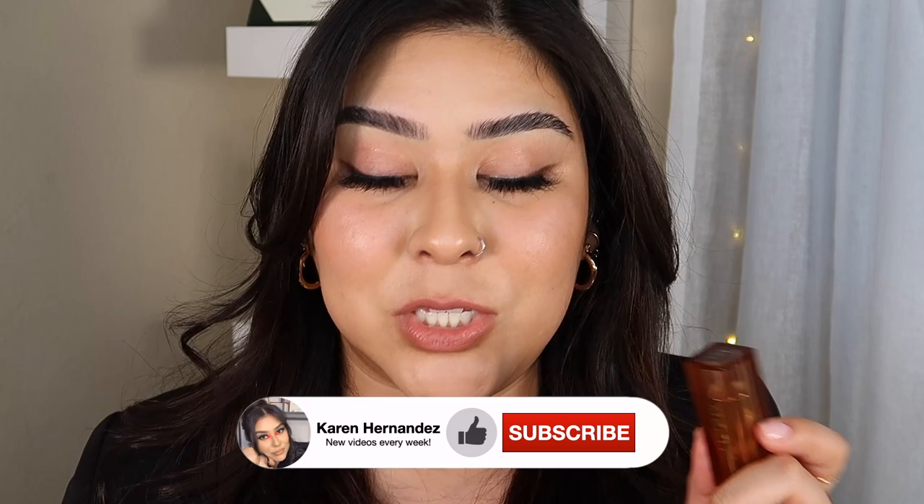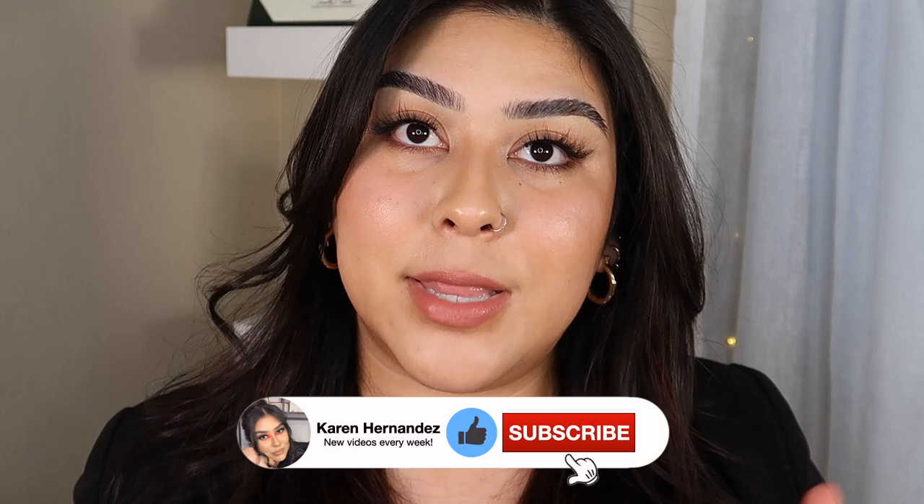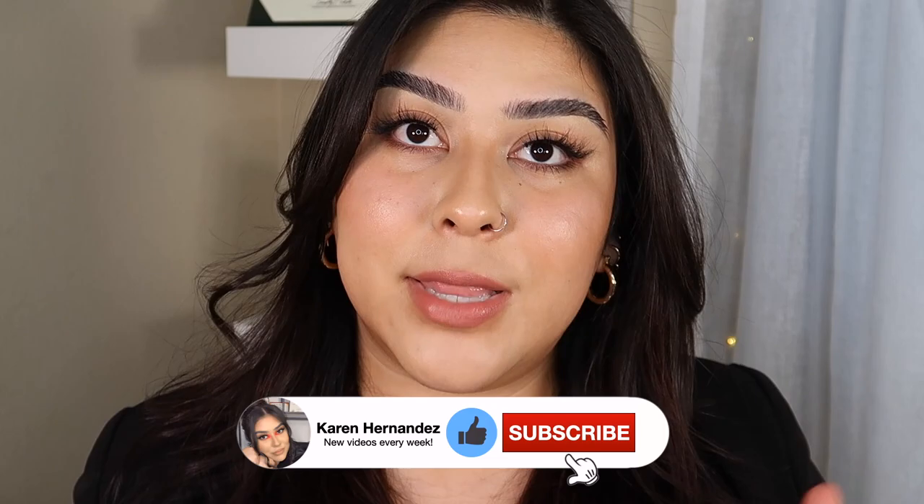So that is pretty much it for the products and this look — we have completed it. It honestly looks like my skin but better; it's that no-makeup makeup look where it doesn't look like I have makeup on, but I do. The Baby Signature Lip shade looks so good and it complements my skin tone so well. Definitely get your hands on the Signature Lip because it launched today, and everything will be linked down below in the description box. If you enjoyed this video, please give it a big thumbs up, don't forget to subscribe, and I will see you guys on my next video. Bye!